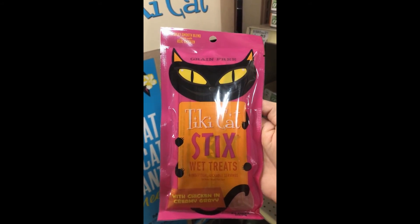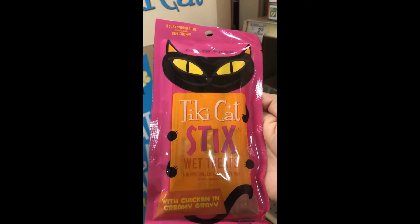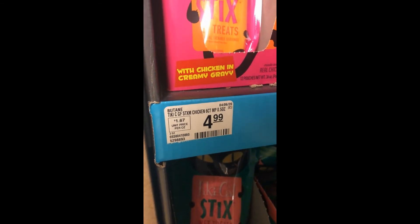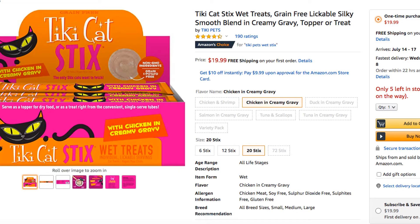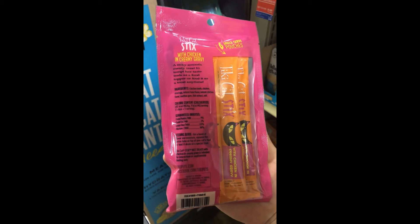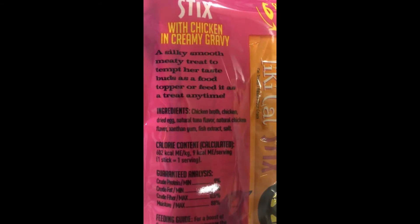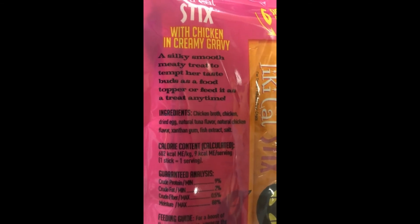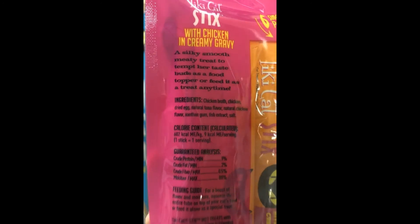The last product we're reviewing are the very famous Tiki Pet wet sticks. This product has been all over social media because a lot of people are freezing them and serving them as frozen treats to cool down their felines during the hot summer. The sticks come in the form of a creamy mousse that can be served as a topper, or felines can eat them right from the tubes — which is how my cats will be eating them today. Yes, I grabbed the chicken flavor. My local PetSmart was selling a six-pack for about $4.99, and I also found a 20-pack on Amazon for $19.99.